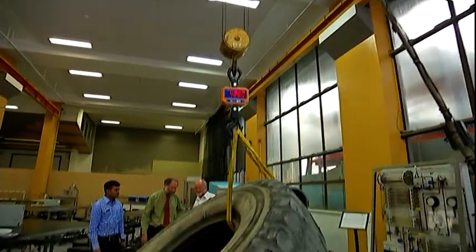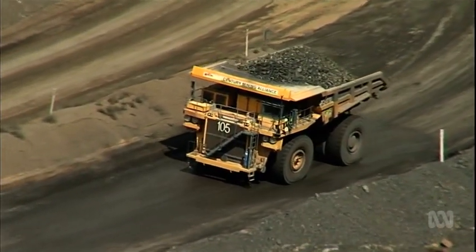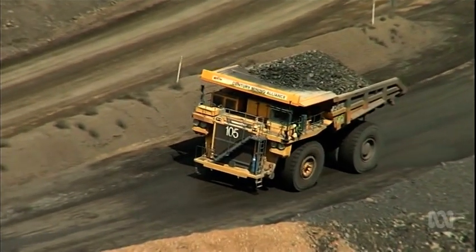This old one-ton truck tyre is destined for the dump, but to recycling specialist Trevor Daily, it's liquid gold. Under the general scheme of things we should get around 460 litres of oil out of this. A seven-tonne mining tyre could produce 3,000 litres.